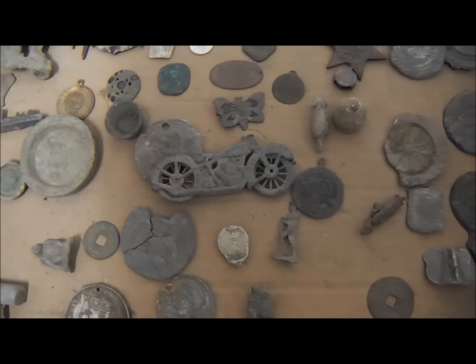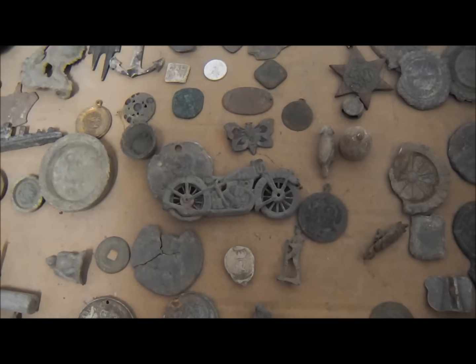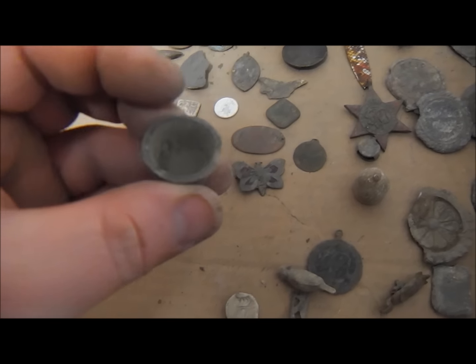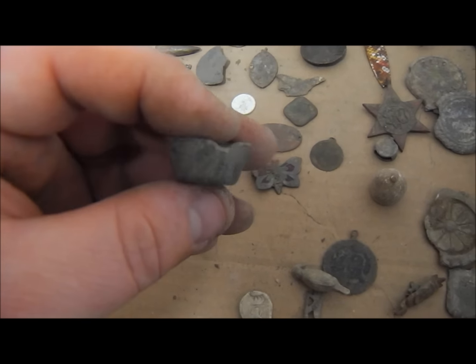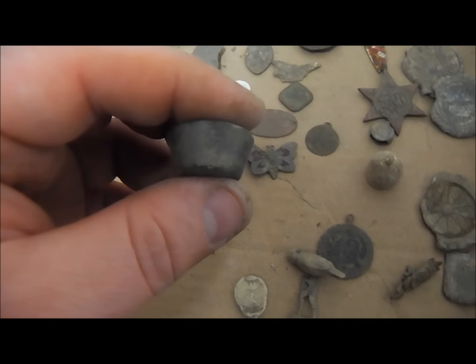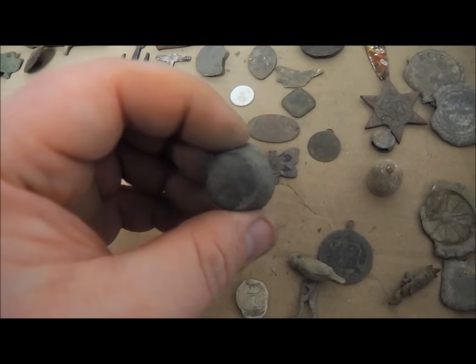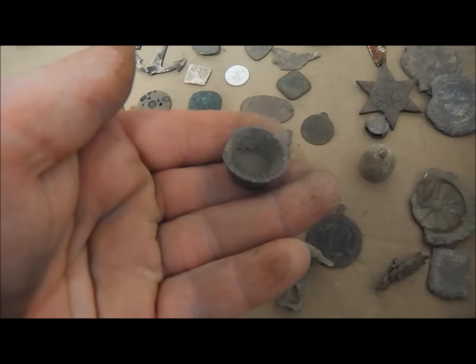I'm going to move on and show you the World War II finds now. Just as I was packing away I meant to show this — this is actually a coin cup weight, I think that's what Dave called it. A coin cup weight — there you go, that's a nice old find as well.